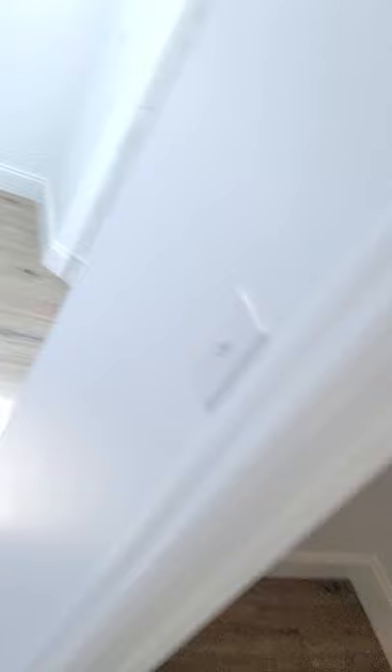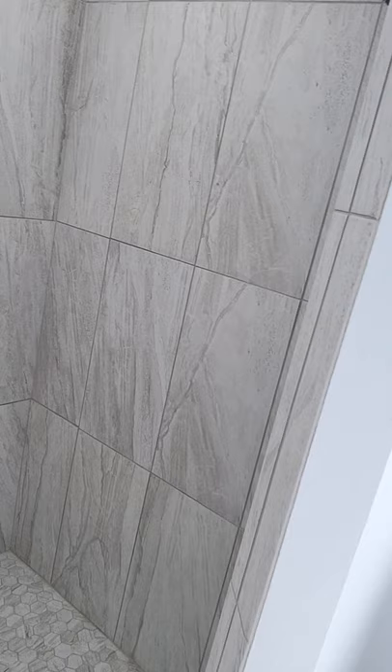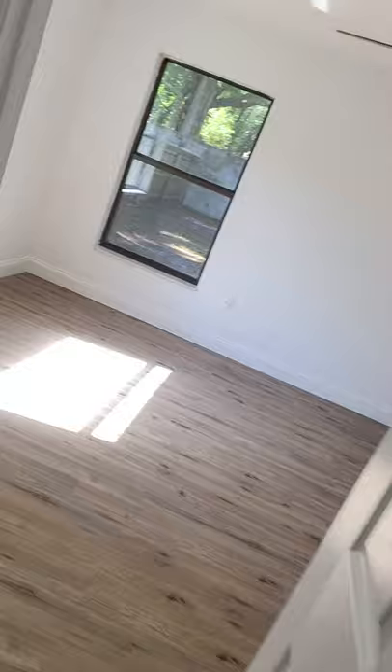Coming back here in the master — same thing, new flooring throughout. Nice walk-in closets on both sides, his and hers. We completely redid the master bath too because it was kind of weird and funny looking. We put a lighter tile in to make it look bigger — new toilet and everything.